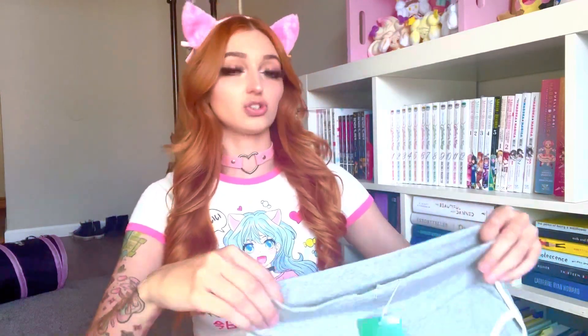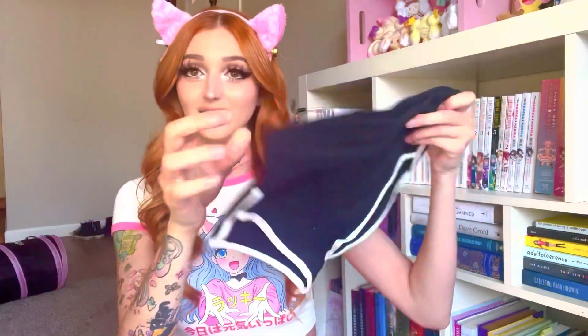The next pair of cheeky shorts I have is a casual gray and white striped pair. I also have another one in black and white, and then lastly we have that same style with the colors reversed — so mainly white with black stripes. So yes, I did get a pretty decent amount of shorts and I'm really excited to try them on, so let's go do that.